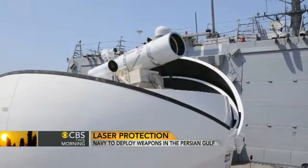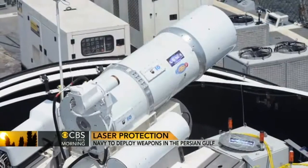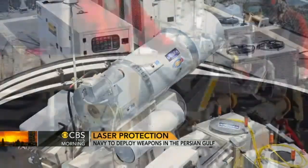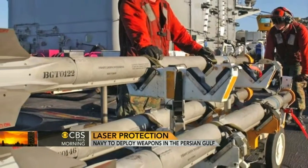According to Rear Admiral Matthew Klunder, chief of naval research, this new weapon, which cost $40 million to develop and build, has the potential to revolutionize both the economics and technology of warfare, which today relies on costly precision-guided weapons.